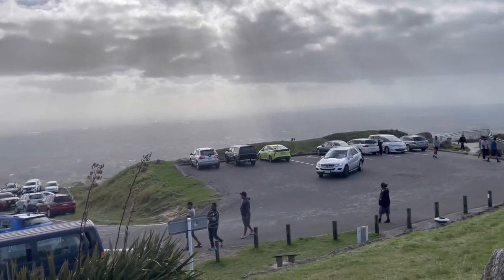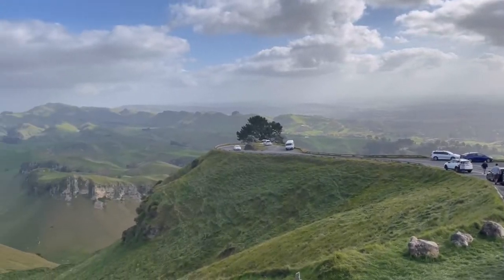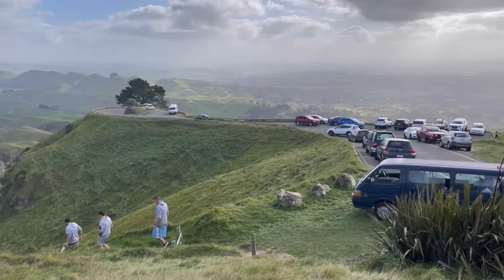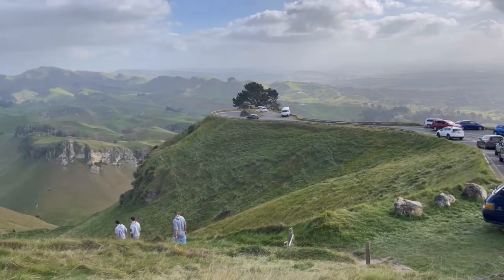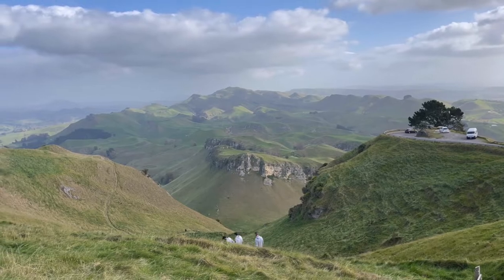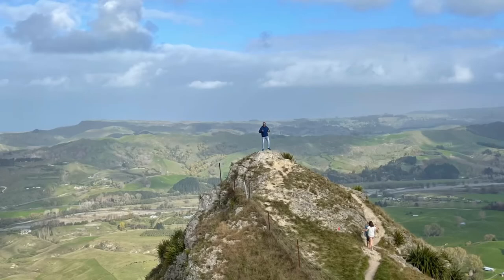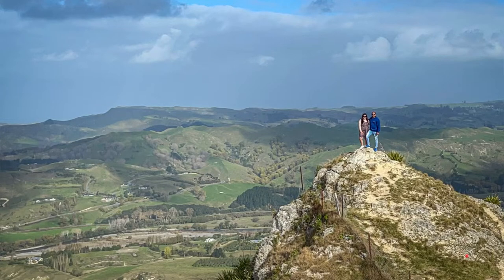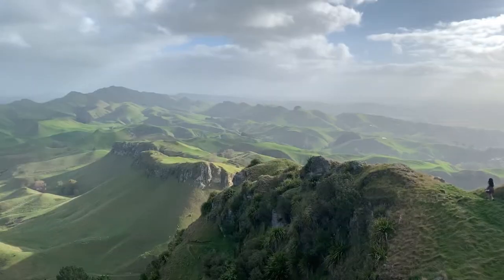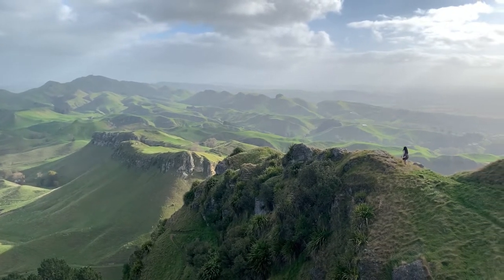Apart from the main lookout, there are actually a few lookouts as well that you really need to explore. And this is one of them. This is another lookout I was talking about and it's about 100 meters from the main lookout.